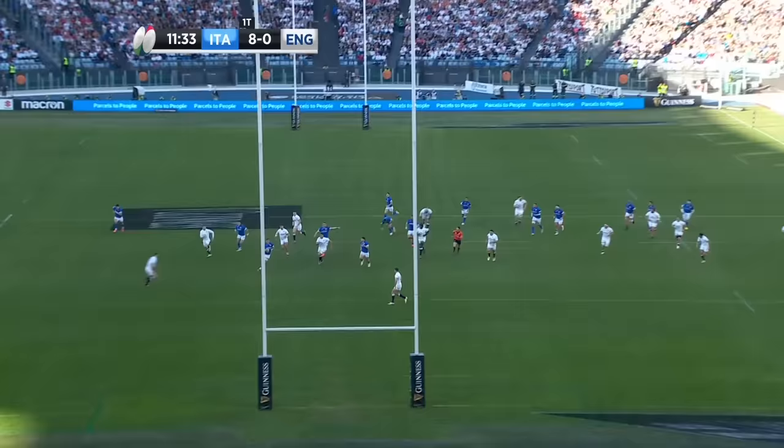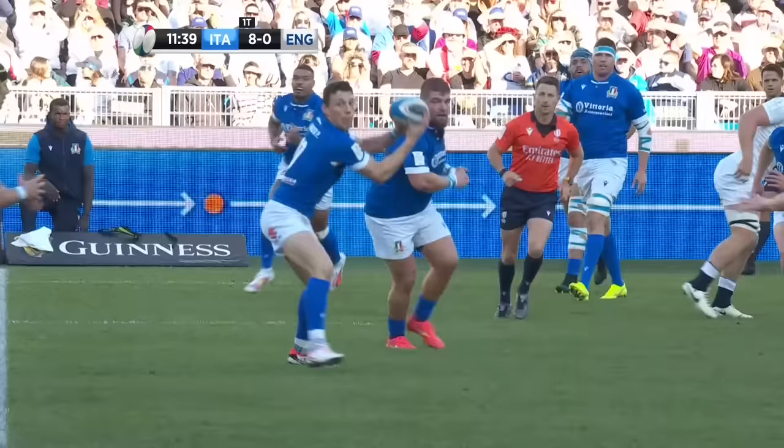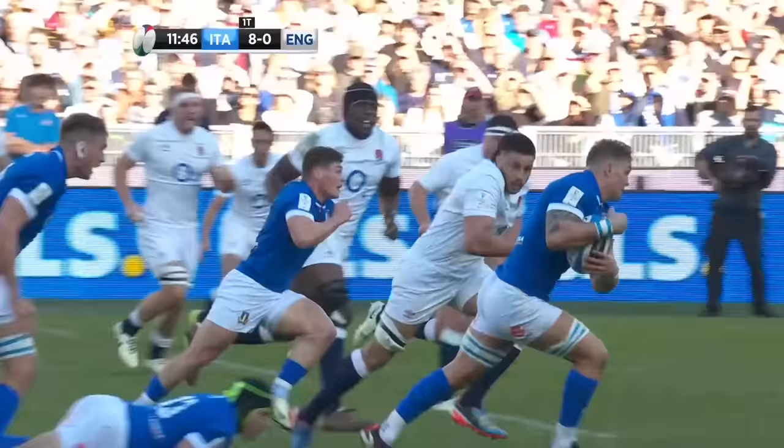I don't know whether it's gone to the TMO, but it's a fantastic break right at the middle. Couldn't quite see there — did it hit his knee? The referee is in the correct position. Garbisi.